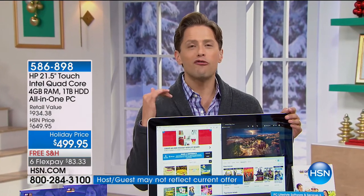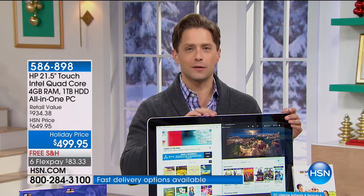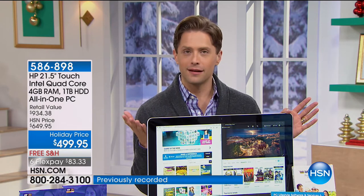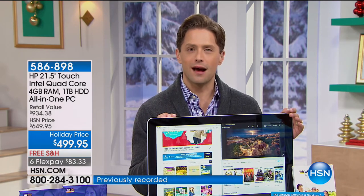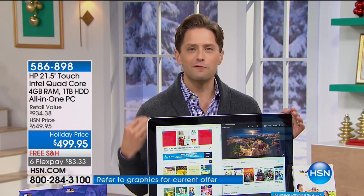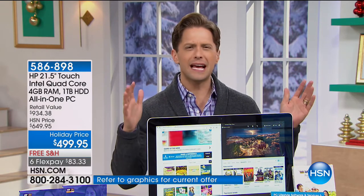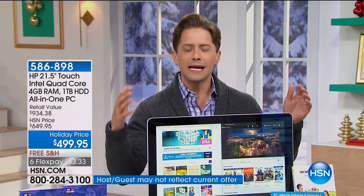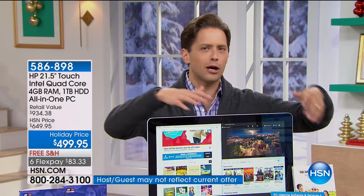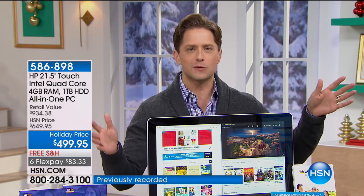Of all the all-in-ones we've offered this year, this is our most advanced, most exciting, and most popular. We have sold almost 4,400 of them, and about 5,000 were made exclusively for us here at HSN — do that math. There are now 700 left in stock. This is the final airing, the final call for the year. It's the most exciting, advanced computer — set new year's resolutions to stay more connected, join Instagram, go on Pinterest, plan your wedding.